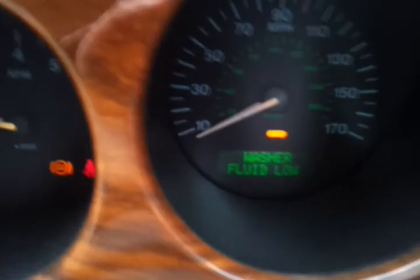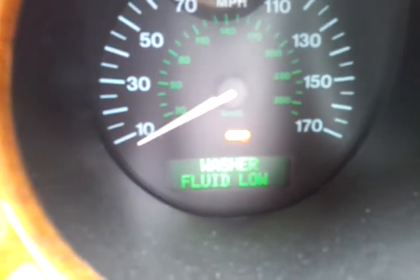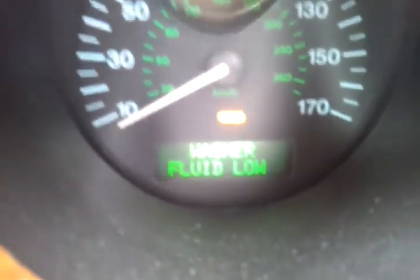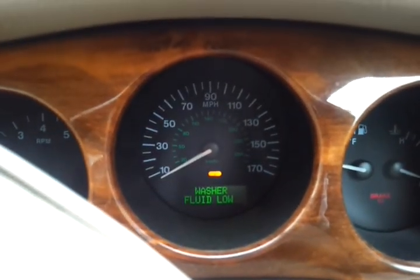Mileage is 130,000. I can't get it off this fault now because I've got to put some washer fluid in. It's on 130,000 — I'll have to give you the precise mileage but I think that's it.